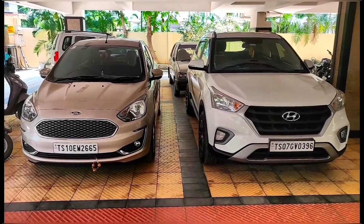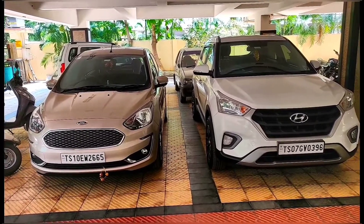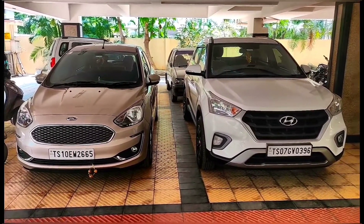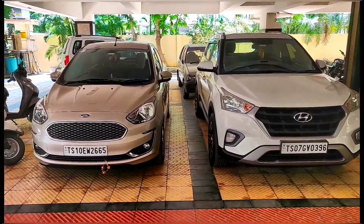Hey guys, this is Shaurya. Thank you for your good response on my first video. If you didn't check it out, please do check it — it's on how to safeguard your car during this lockdown period. I'll leave a link in the description box below. Please check it out. Now, let's begin with this video.